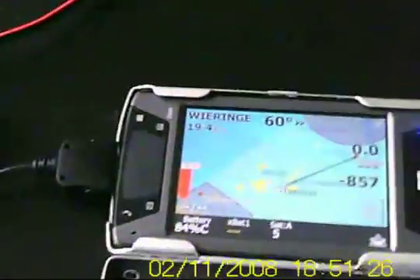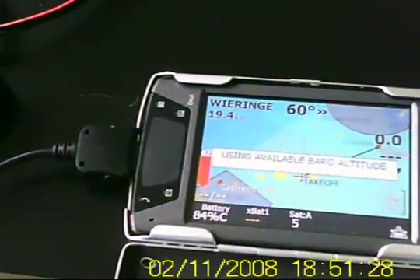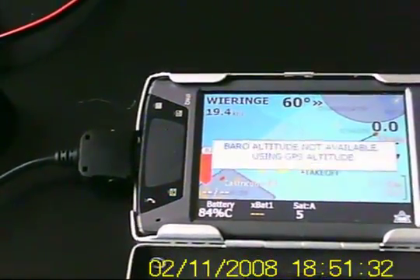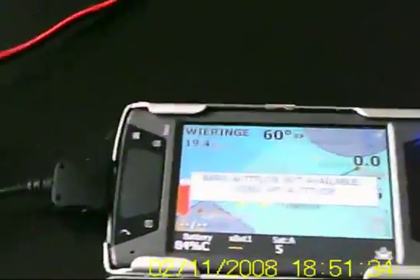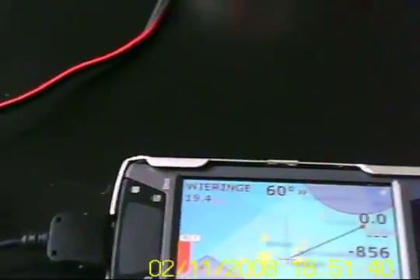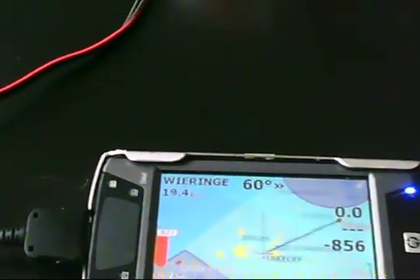Everything is connected correctly, I think. And every time we get this. It's so stupid. So I hope something can be done about this, because this is very irritating.